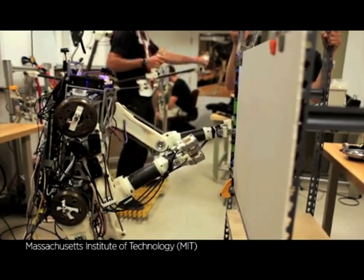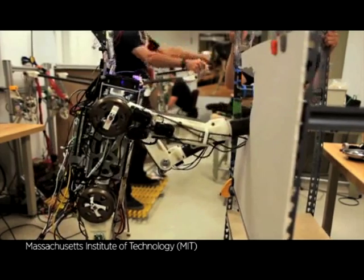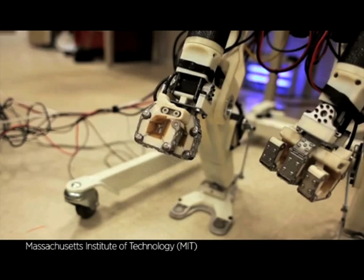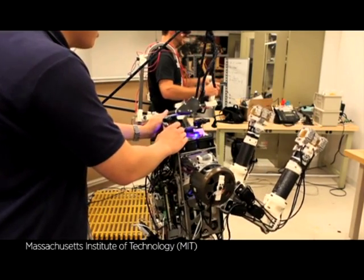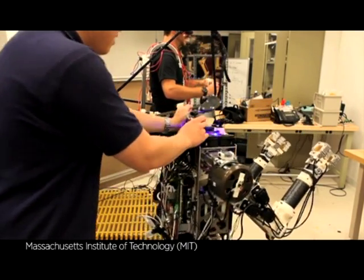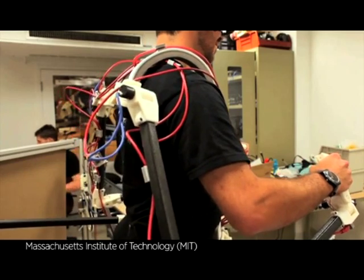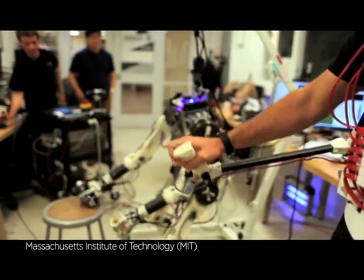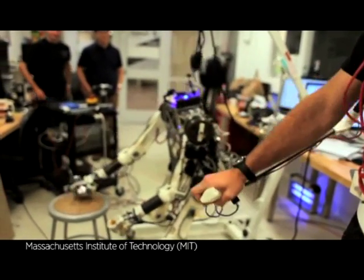Essentially, they've developed a robot that can be controlled by a human in real time, putting the human's brain into the robot's head. For humanoid robots or legged robots in general, keeping balance is critical to being able to carry out any task. They've decided to tackle this head-on by feeding the balance sensations of the robot back to the human as forces on his waist. That way they can take advantage of the natural reflexes and the learning capability of the human to keep the robot balanced.